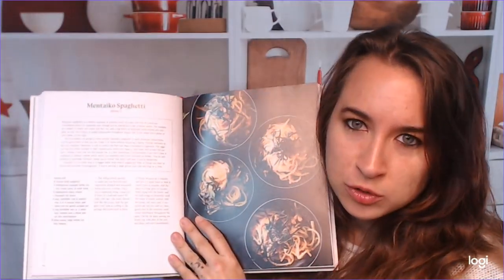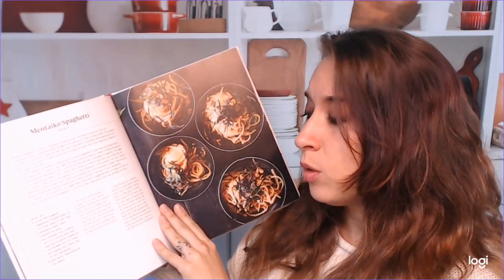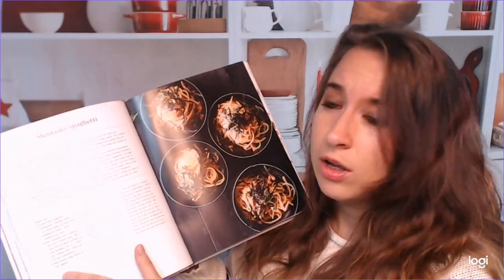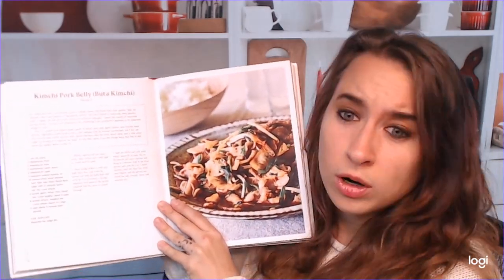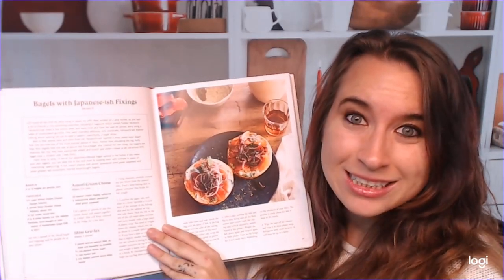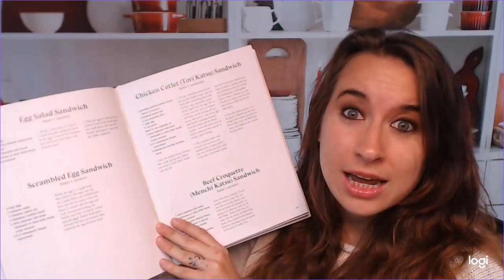This is where we get into some fusion foods. We've got mentaiko spaghetti — I thought it might be octopus, but it's actually cod. This looks very tasty. If you love spaghetti and Japanese flavors, it's perfect. Kimchi pork belly — very yummy. Bagels with Japanese-ish fixings — that's really cool. And then there are a whole bunch of different kinds of sandwiches you can do. If you go off to work on a site, this would be helpful so you can have a variety of sandwiches.